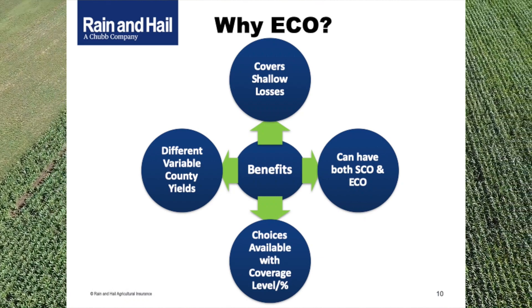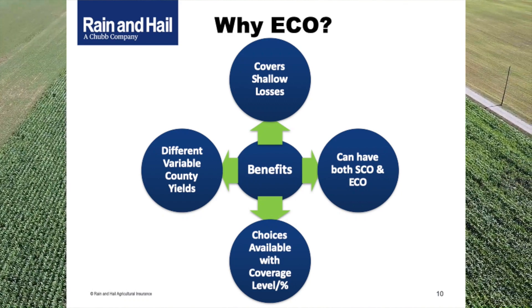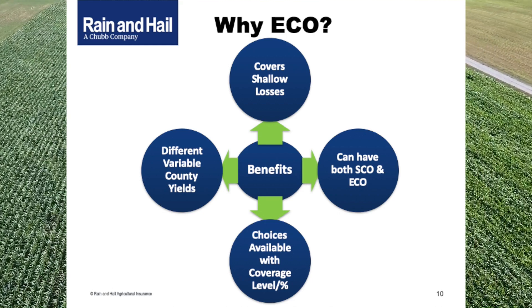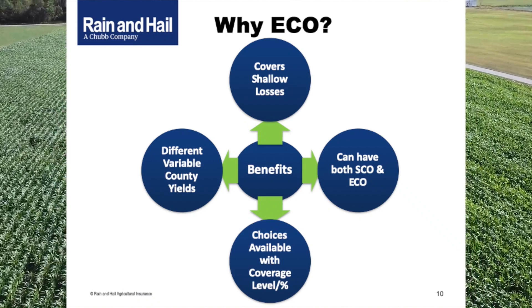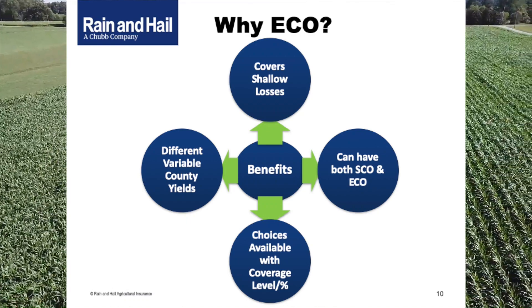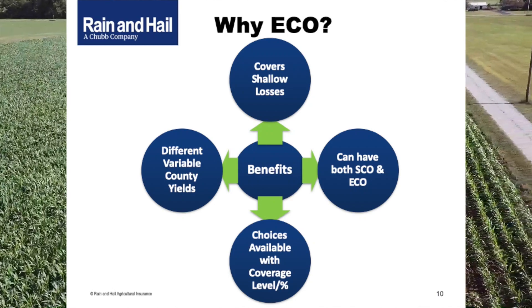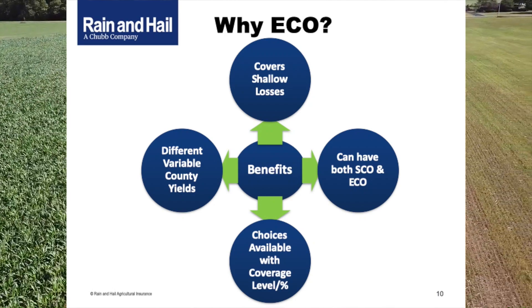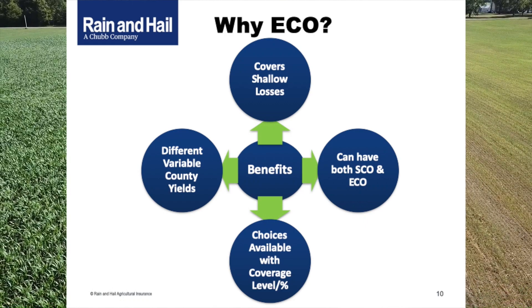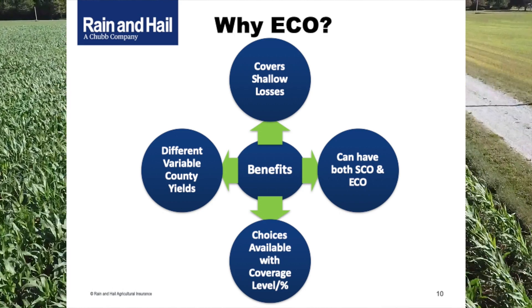It's important to note that ECO is triggered at the area level, with choices of 95% or 90% trigger level. There's also something not often discussed: the price percentage. By default it's 100%, but it's an adjustable electable option that may be modified to something less. Coverage protecting shallow losses may be perceived as expensive, since it costs more to protect a shallower loss. Adjusting that price percentage may help with premium cost. Consult your Rain and Hale agent about how this impacts the enhanced coverage option. You may elect ECO, the supplemental coverage option, both, or neither.